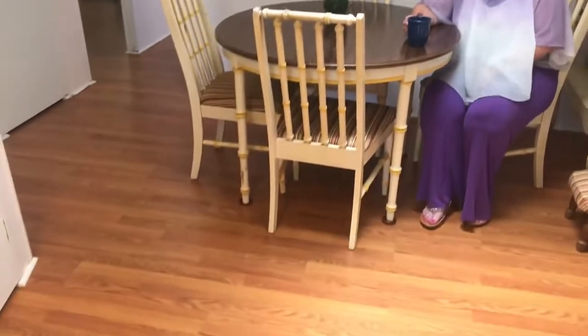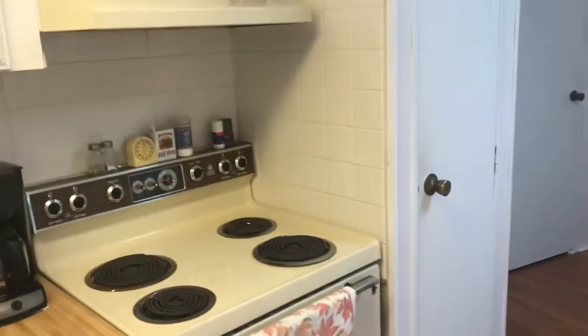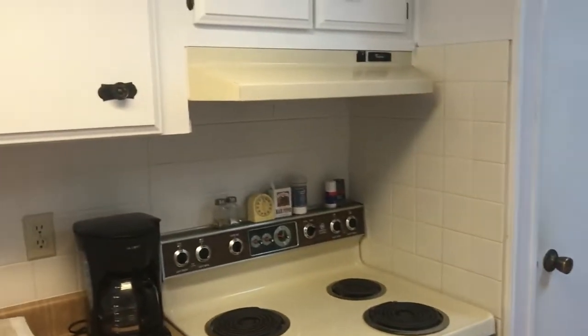This home has a lot to offer, a little extra square footage, and you'll see that as we go through. We have nice white covers that help brighten up the little kitchen area.